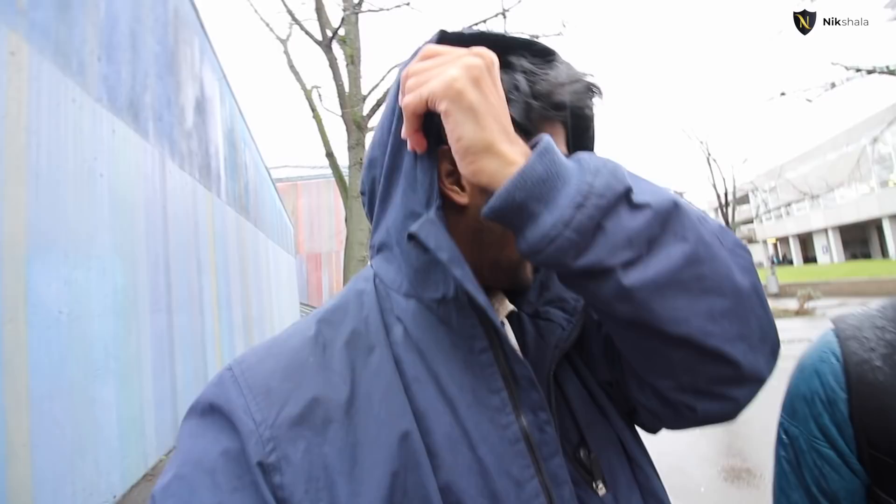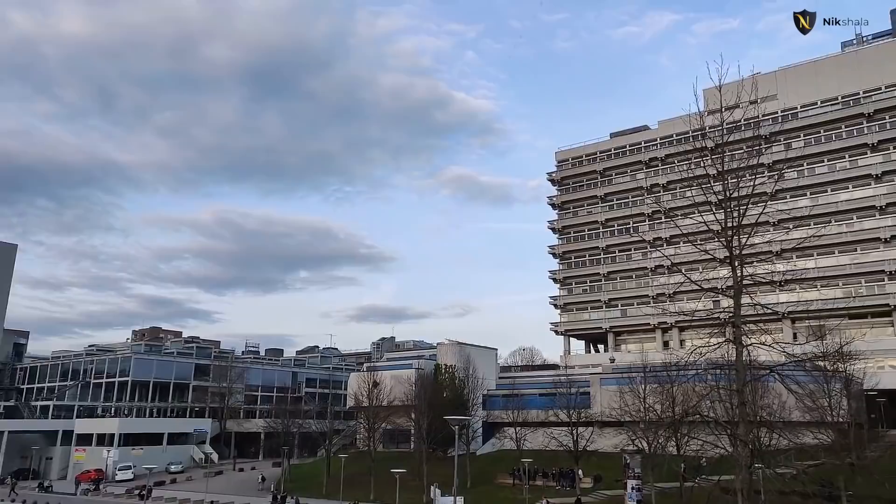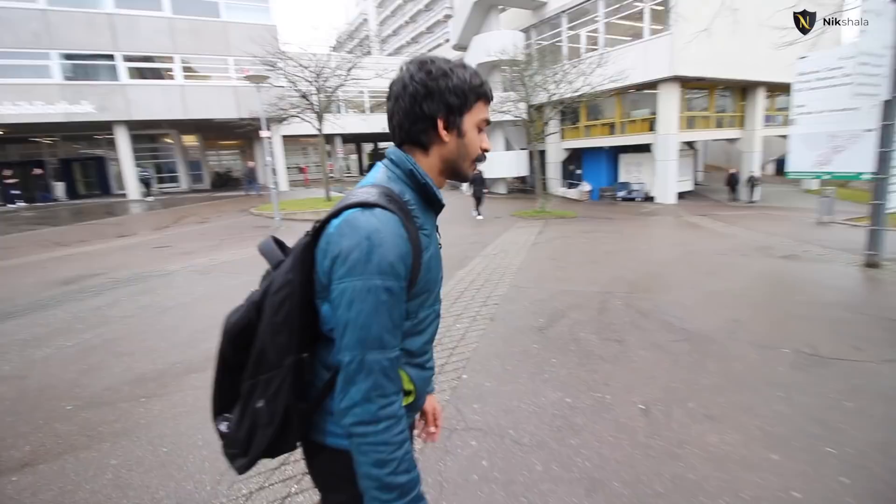We've gone all the way to the other side of the university, crossing back past the Bibliothek — and yes, it's raining! That building we're looking at now is the cafeteria and Mensa, where food is offered for lunch and it's open until around 4 PM. Next to it is a seven-story building for the pure science department — physics, chemistry, and biology.